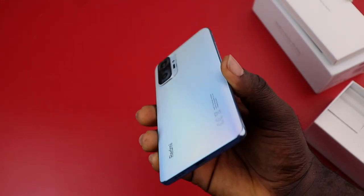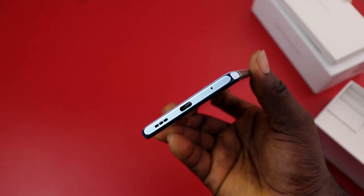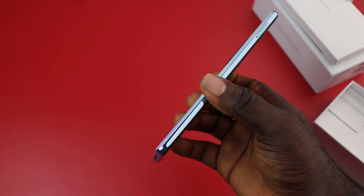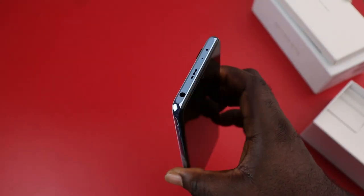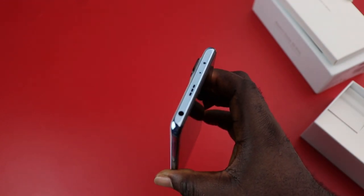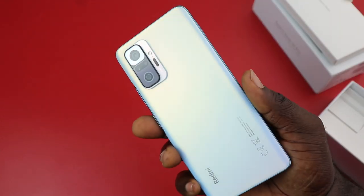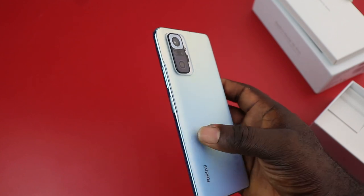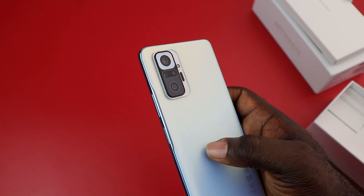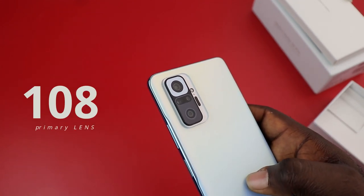There is a nicely designed rectangular camera bump on the rear. At the bottom you have a noise-cancelling mic, a USB Type-C port, and a stereo speaker grill. On the left is a SIM card tray. On top you have a 3.5mm headphone jack, another speaker grill completing dual stereo speakers, another mic, and an IR blaster. On the right are the volume rocker and power button, which also serves as the fingerprint sensor.